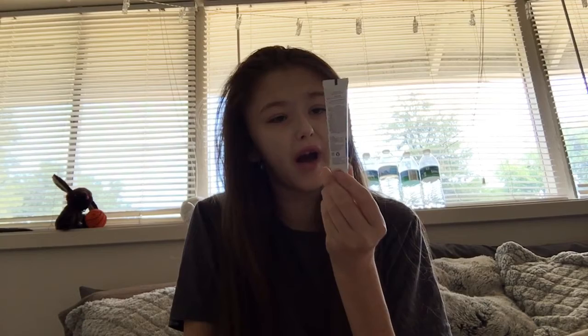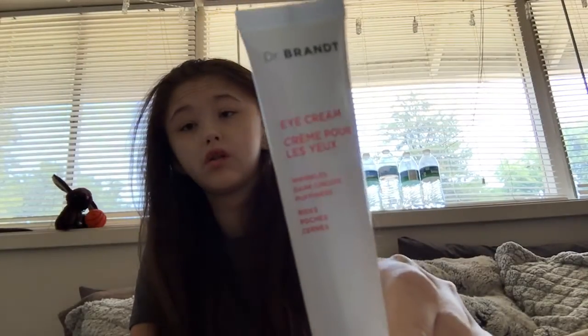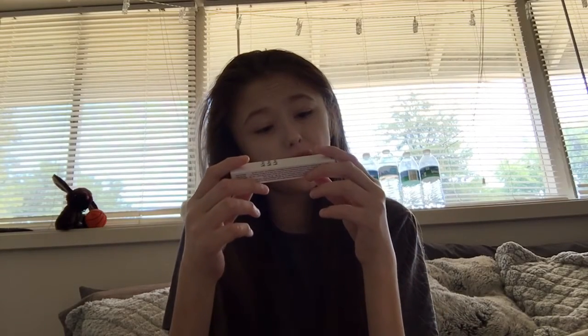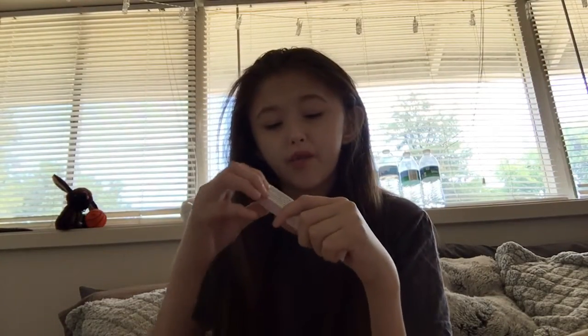This is some eye cream, again for mom — for wrinkles, dark circles, and puffiness. And then the last item is the liquid lip balm by ROEN. I'm not sure if that's the brand, but there it is. I might have something similar to this, so in that case it might be my mom's — but let's just see.